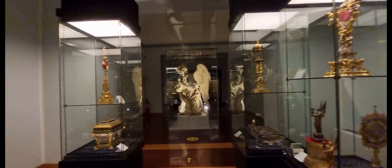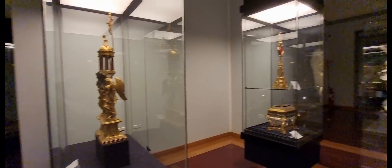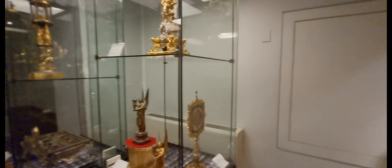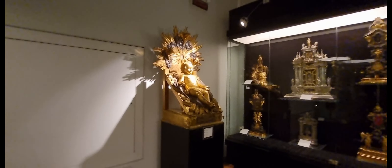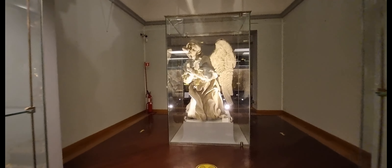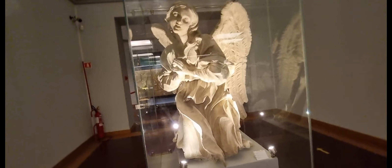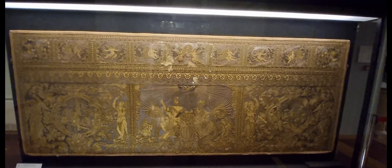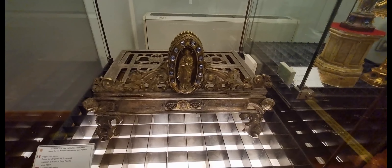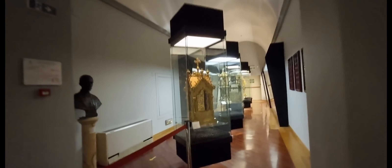Following in room 5 are the bronze cross and candlesticks by Sebastiano Torrigiani, two candlesticks traditionally attributed to Benvenuto Cellini, and a cross with lapis lazuli, gilded silver candlesticks, and rock crystal decorations by Antonio Gentili. In room 6, gilded bronze statues of Saints Peter and Paul are attributed to Sebastiano Torrigiani. Also here is a large original clay model by Gian Lorenzo Bernini from 1673, from which one of the bronze angels in the ciborium of the chapel of the sacrament was taken.